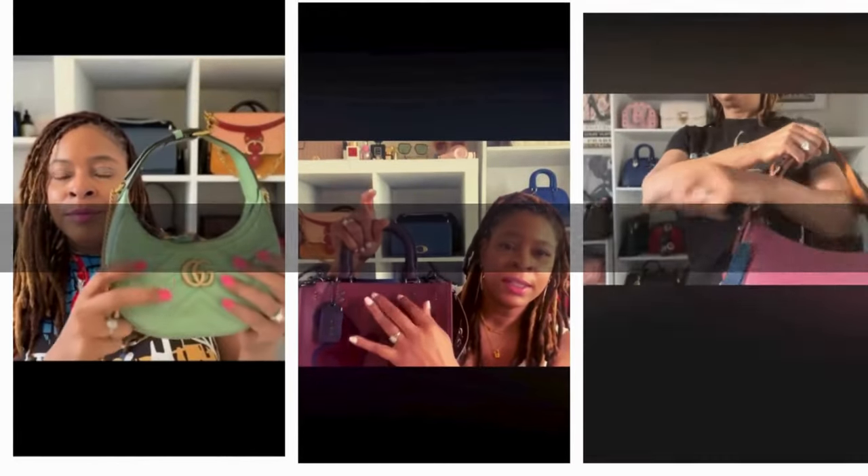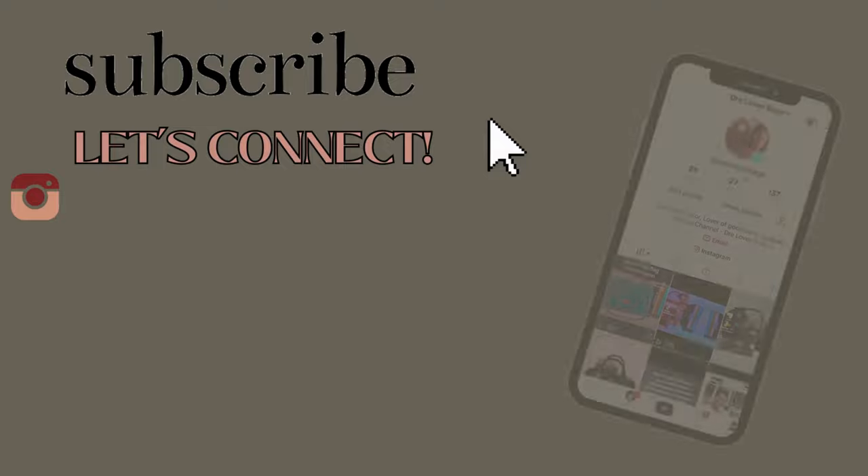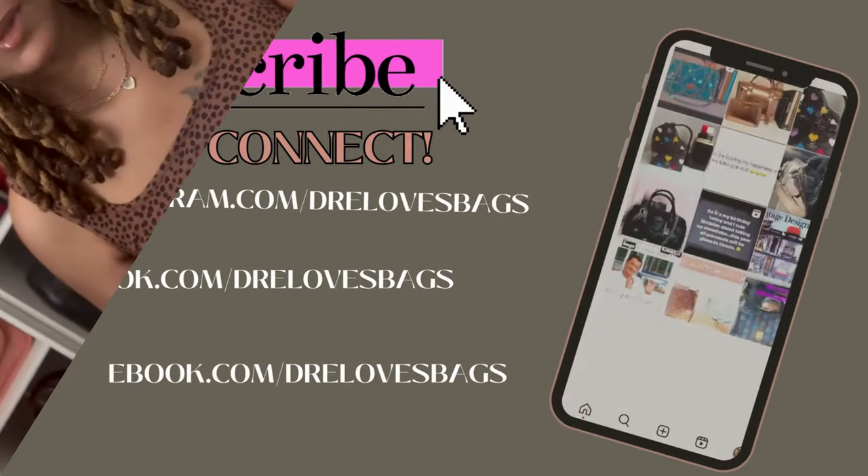I grabbed two pieces from the Coach Outlet Reserve drop last week and the second piece arrived yesterday. So if you want to see what these two items are, just keep watching. My name is Dre and welcome to my channel. If you've been here before, welcome back. Over here we talk about luxury and contemporary handbags and accessories, lifestyle and just staying fine on a budget. So if those are things you're into, go ahead and hit that subscribe button. But let's get into these two packages.